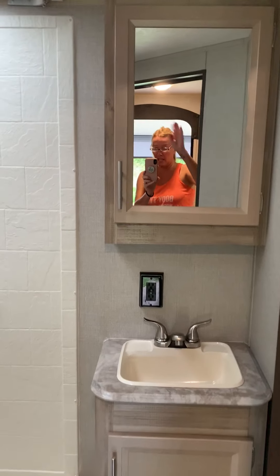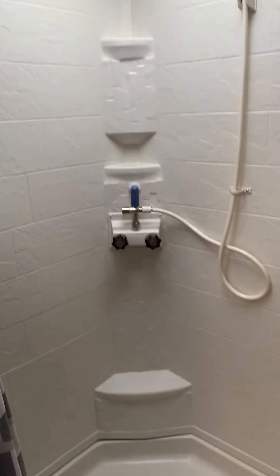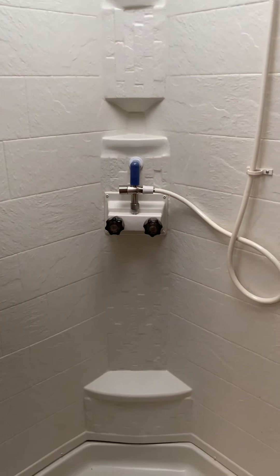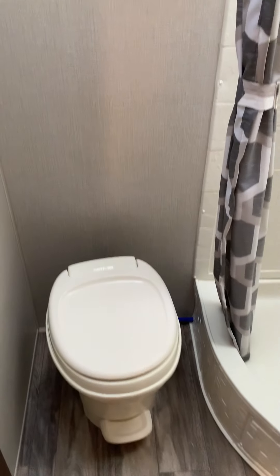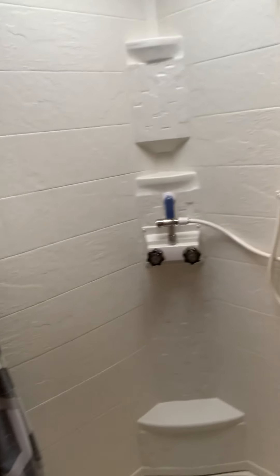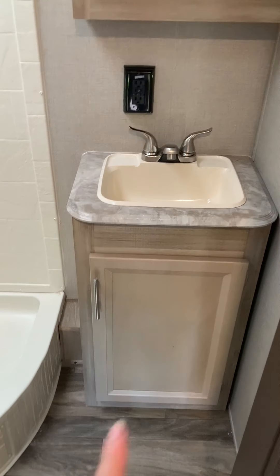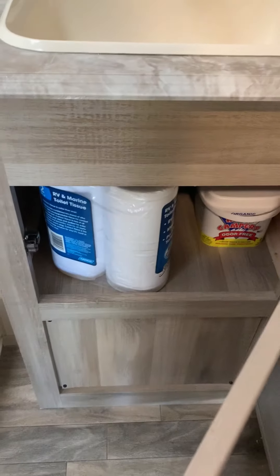And now we're back to the door — here's our potty. Big tall shower with a skylight and a water miser system, so you don't waste your water waiting for it to heat up. Potty — that's where the magic happens. Medicine cabinet and this cabinet have storage. This lower one doesn't have a lot of storage; it's just kind of right there on top.